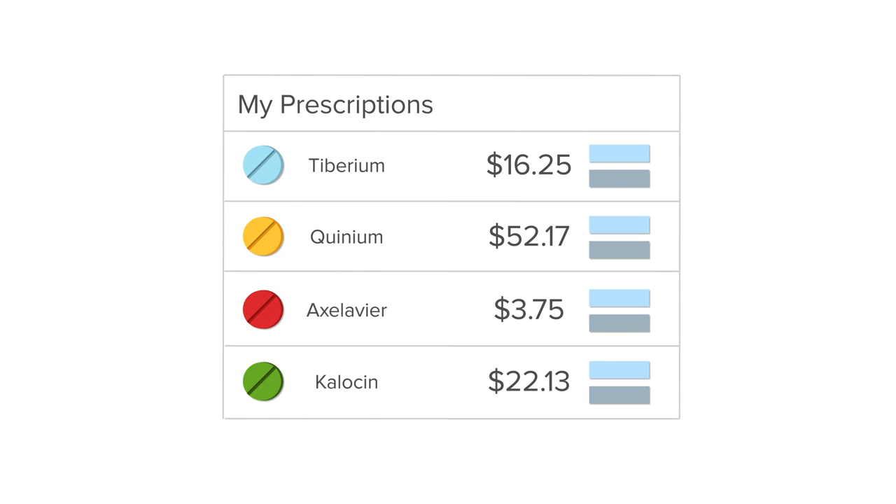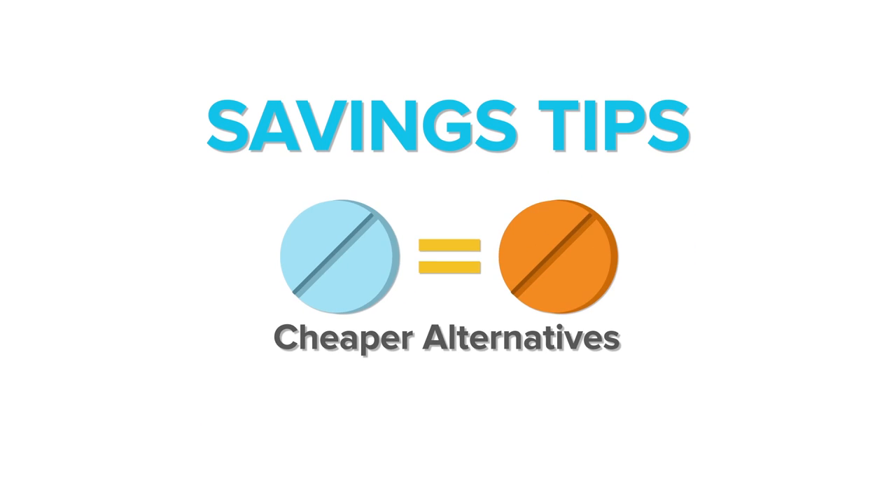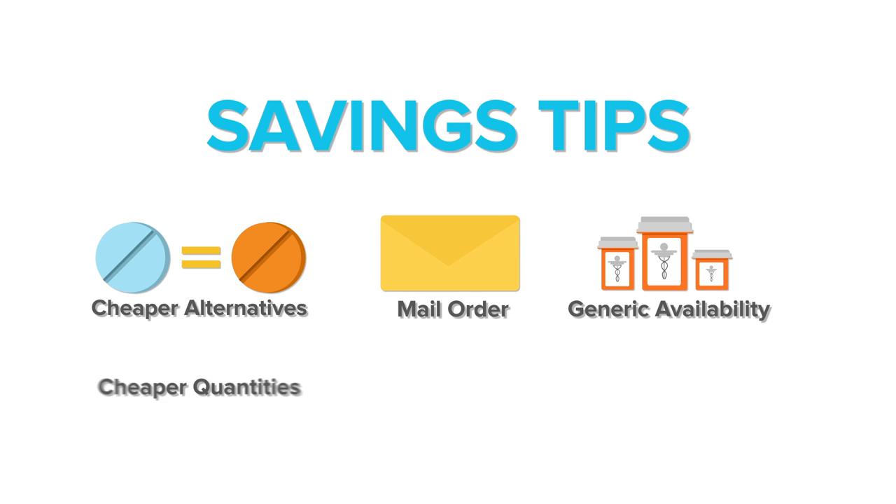Once you log in, you'll instantly see prices for your current prescriptions. You'll also see more than a dozen savings tips, like cheaper alternatives, generic availability, mail order savings opportunities, and more.